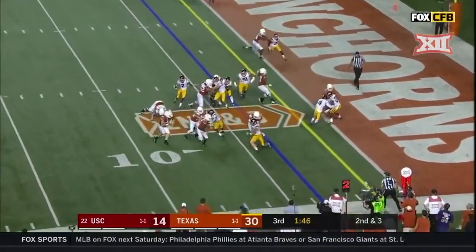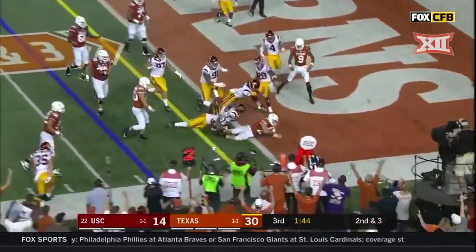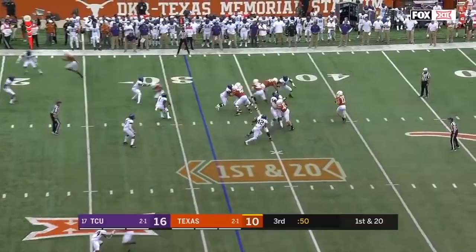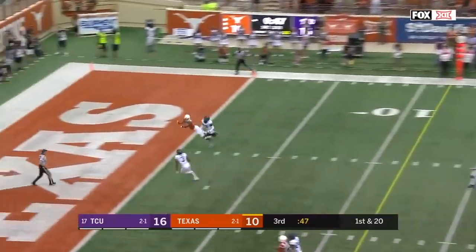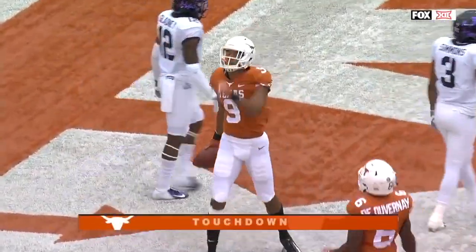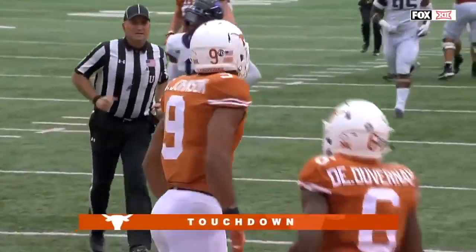Here's Ellinger, short side — touchdown Texas! Ellinger pressured again, stands in, end zone — touchdown! What a catch, Colin Johnson — tie game.